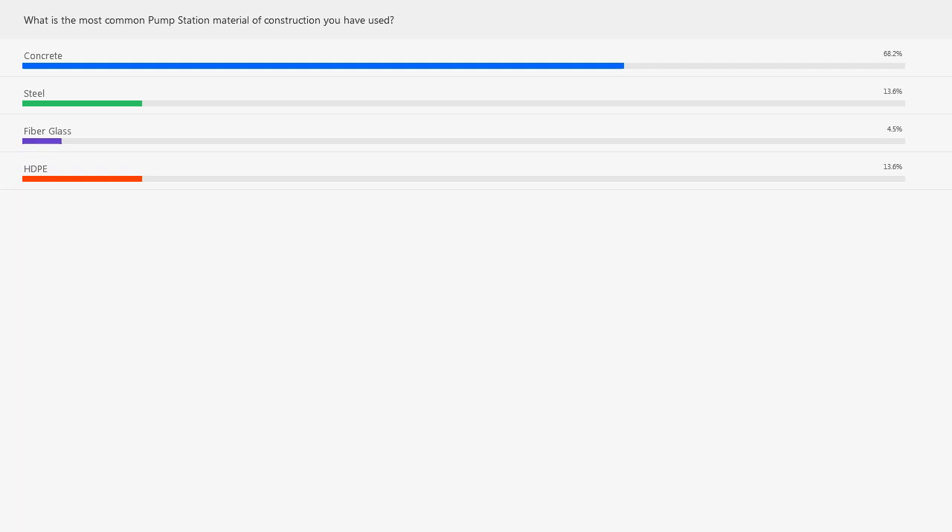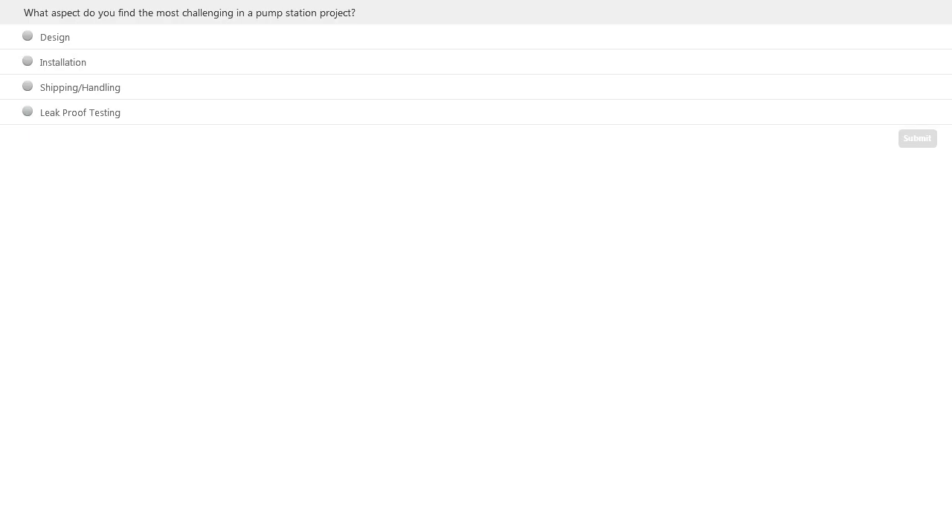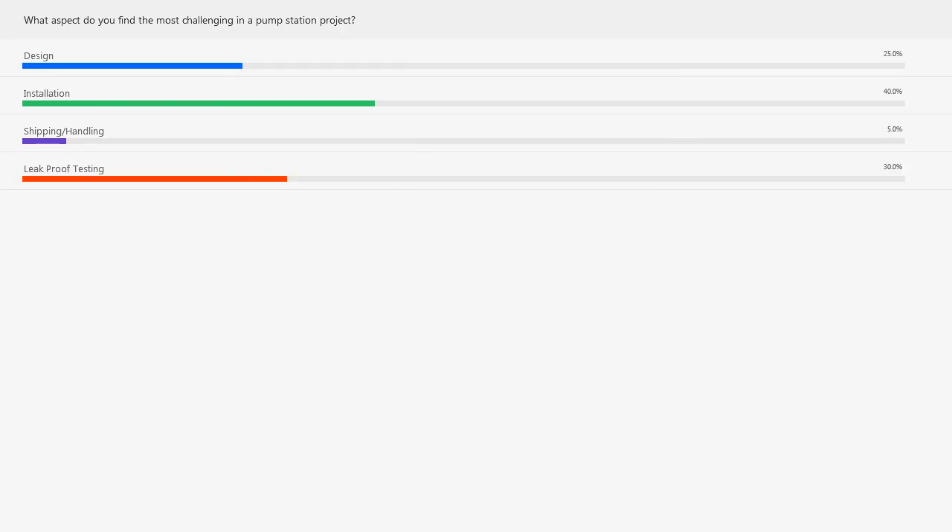Moving on to our next question: what aspect do you find the most challenging in a pump station project? Is it the design phase, the installation, shipping and handling, or leak proof testing? Looking at the results: 40% said installation, 25% design, leak proof testing at 30%, and shipping and handling coming in last at 5%.